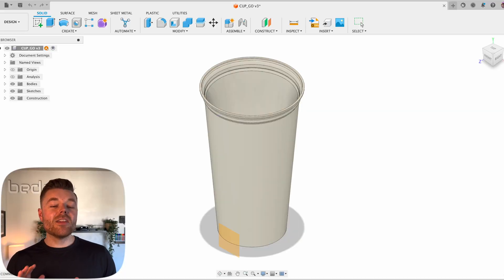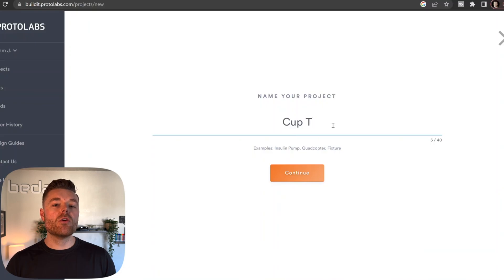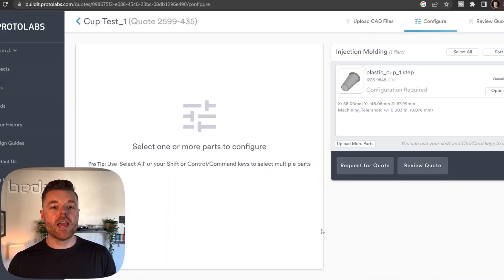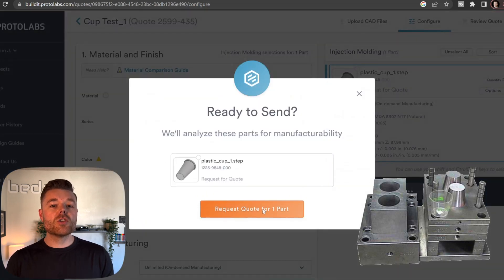We'll start by redesigning the plastic reusable Starbucks cup. A company called Protolabs provides quotes for 3D CAD, so let's upload the design there to receive a quote for an injection mold to manufacture these in volume. Stay tuned until the end of this video to find out how the cost per cup differs between 3D printing and injection molding.